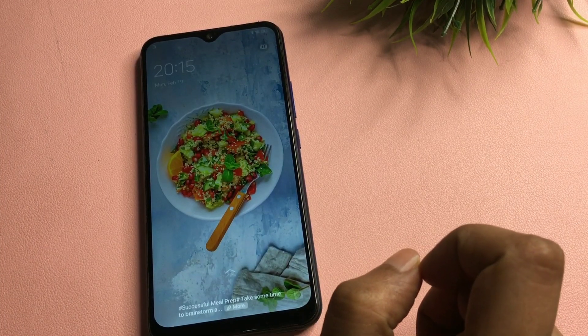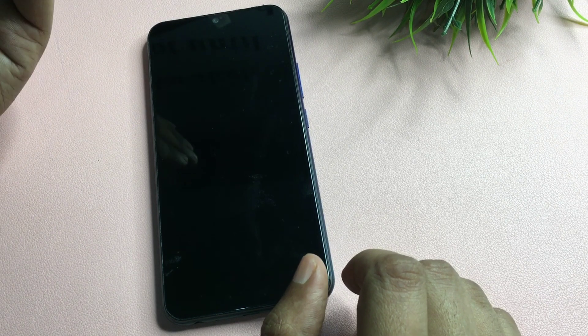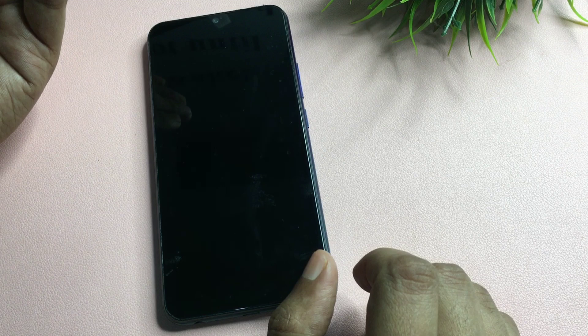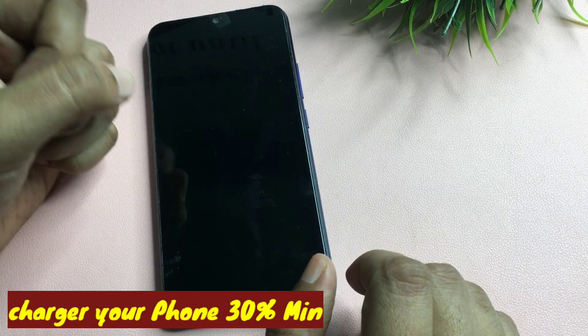Welcome to this video for customers whose phone is locked due to a forgotten PIN, pattern, or password. If you've tried many videos on YouTube and other platforms and finally decided to go to a service center, don't worry — this is the last video you'll need. By the help of this video your smartphone will be unlocked 100% and you won't have to visit any service center.